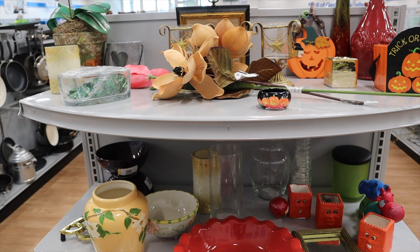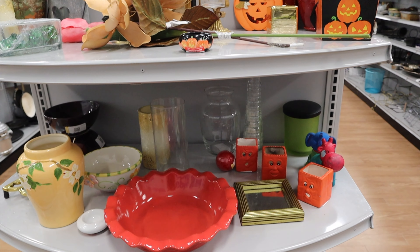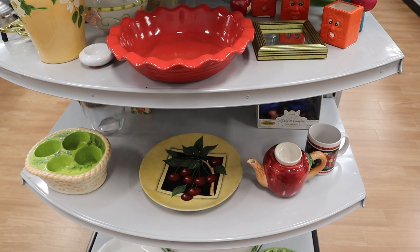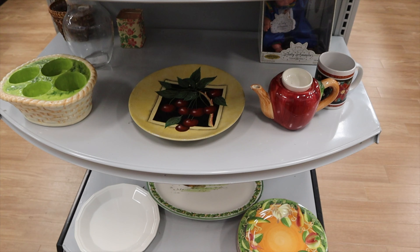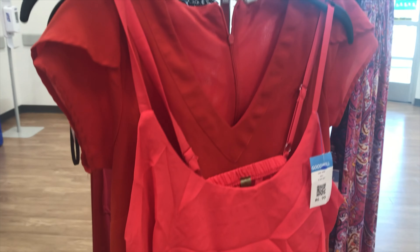Here is the Goodwill and look at this decoration. I know Halloween is over but there's Halloween and Thanksgiving stuff in here, and some more nice decorations — that's so cute! And look at this dress, it's $6.99. I didn't get it.